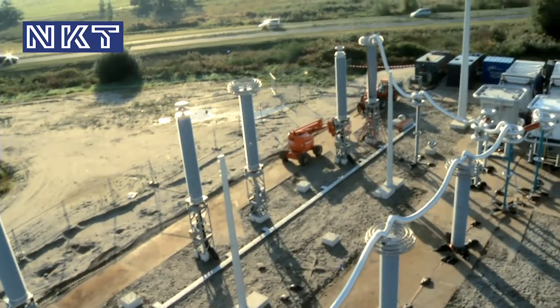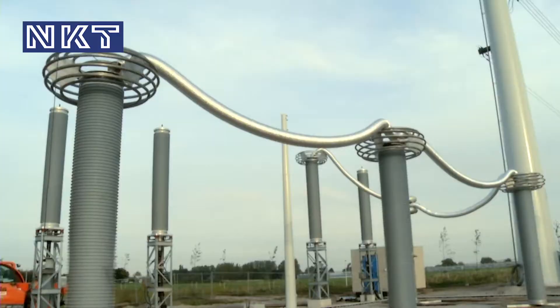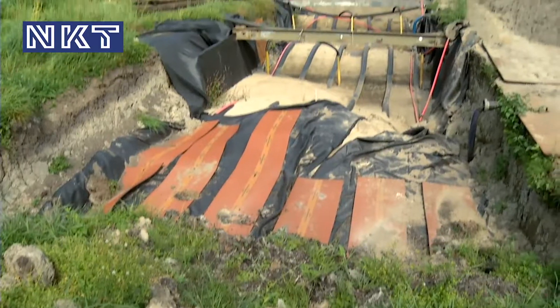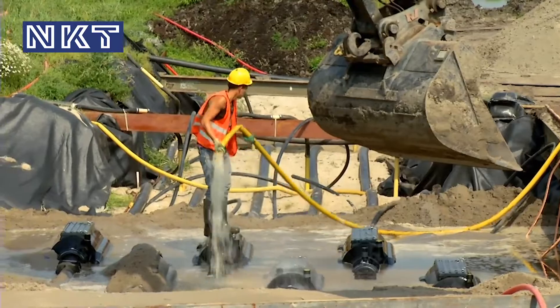This unique project for a customer in the Netherlands was of high complexity, which made it a milestone in NKT Cables' work with extra high voltage underground cables. This turnkey project consisted of an underground, almost 11km connection — first in the world — with 132kV cables.